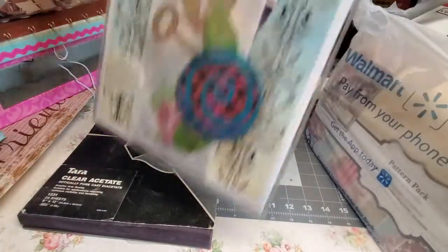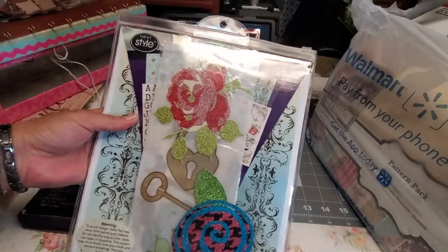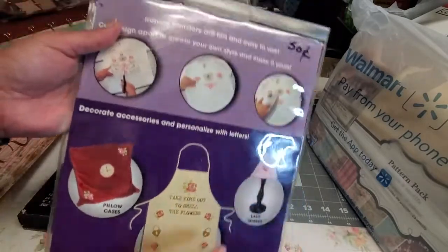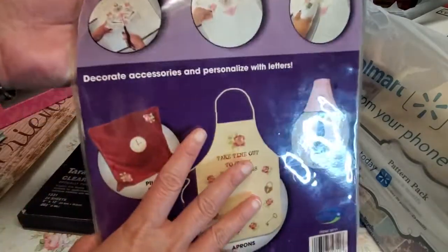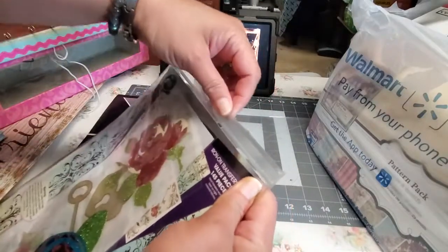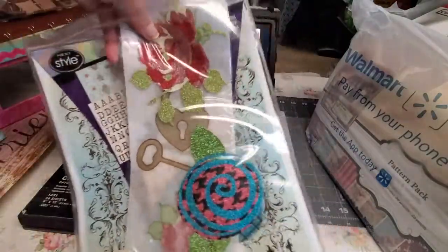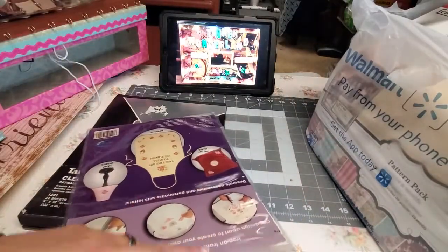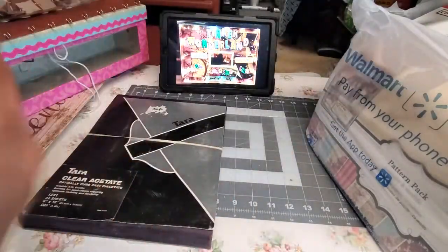The next item I got is these iron-on transfers. I know the pack isn't complete anymore, but I only got it for 50 cents so I picked it up. Some of the iron-on stickers are still there — mostly intact, not 145 pieces anymore, but there are still good items here that I can use for a future project.